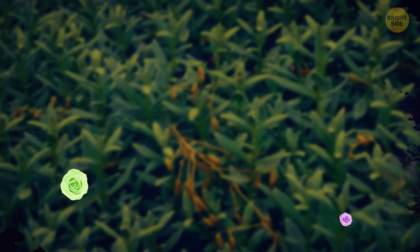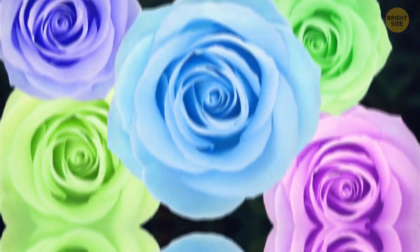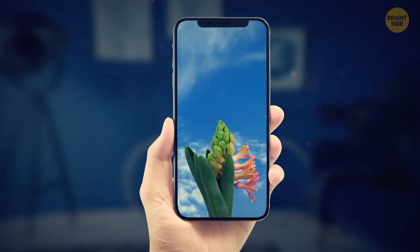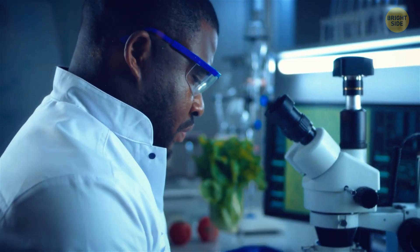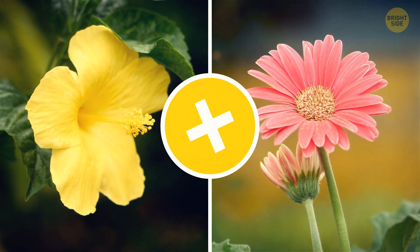The secret behind flower colors is like a colorful road trip, where genes, proteins, and enzymes collaborate to paint nature's canvas. A new generation of floral geneticists has emerged, ready to play with petals. These daring flower breeders have taken hybridization to a whole new level by introducing genetic material from other species.